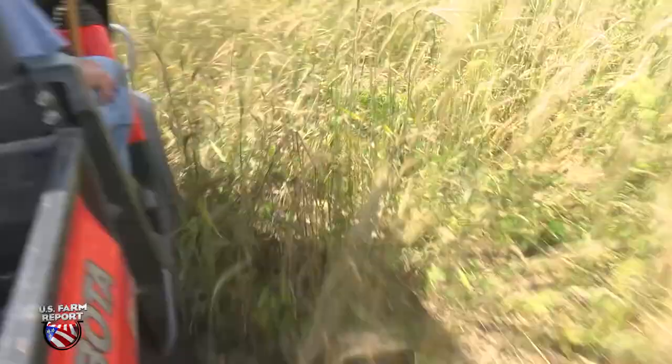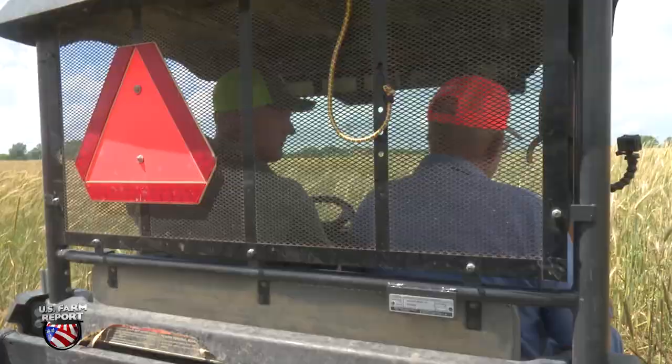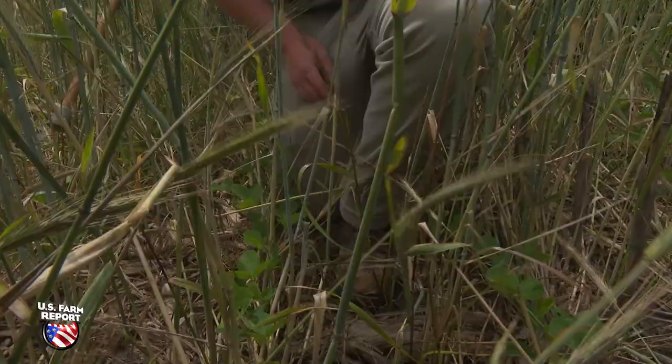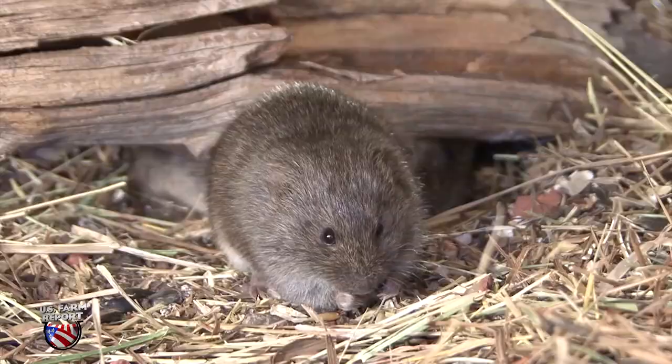Indiana farmer Aaron Kruger is going all in on cover crops. But last year that added cover, along with a mild winter, provided ample opportunity for small rodents called voles, or meadow mice, to dig into his fields. And after we had planted the beans,